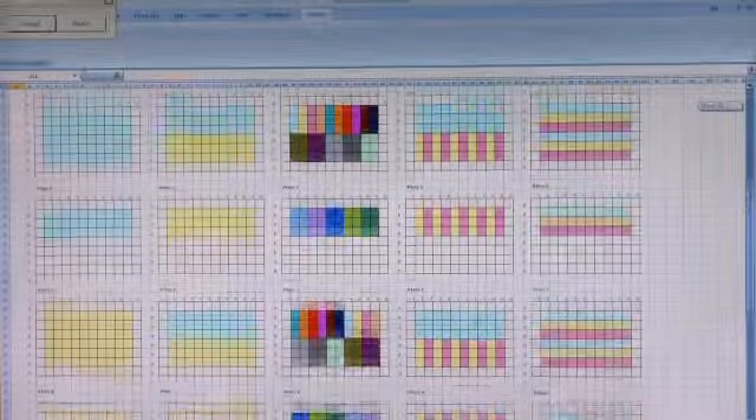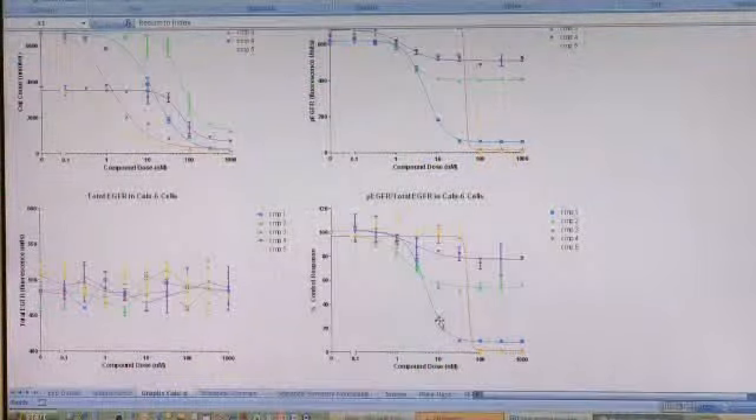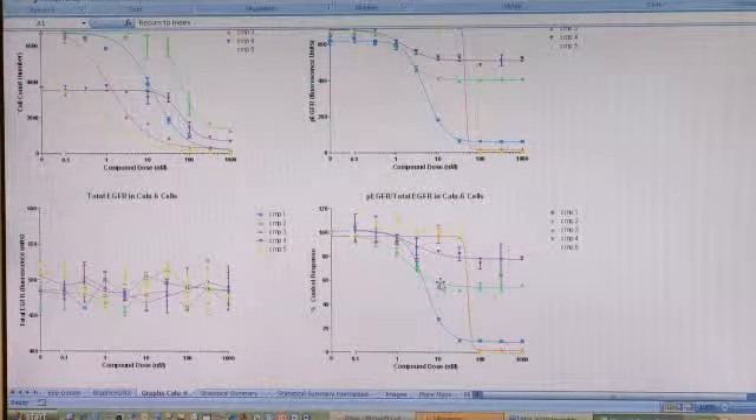While we can quantify the false hits that come through the system, it is also likely that there are a number of good drug candidates that are eliminated — the false negatives — and the size of this population cannot be determined.